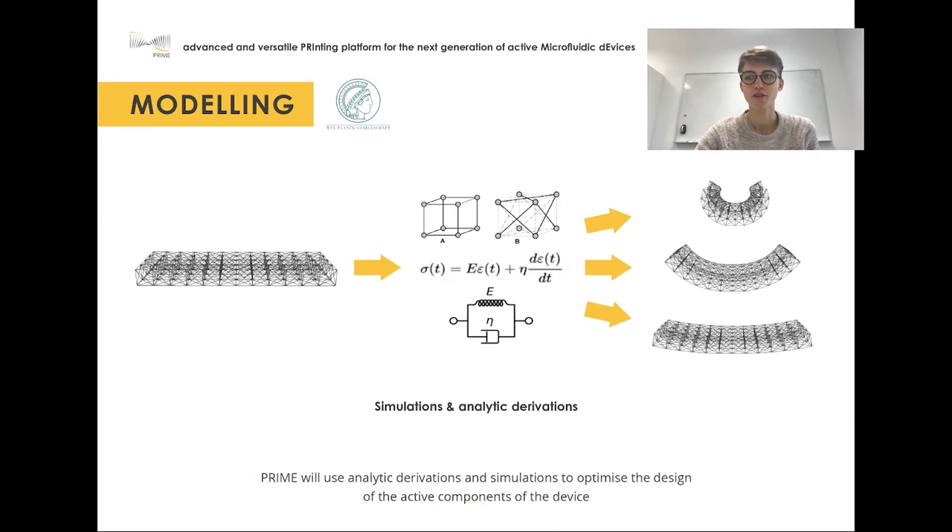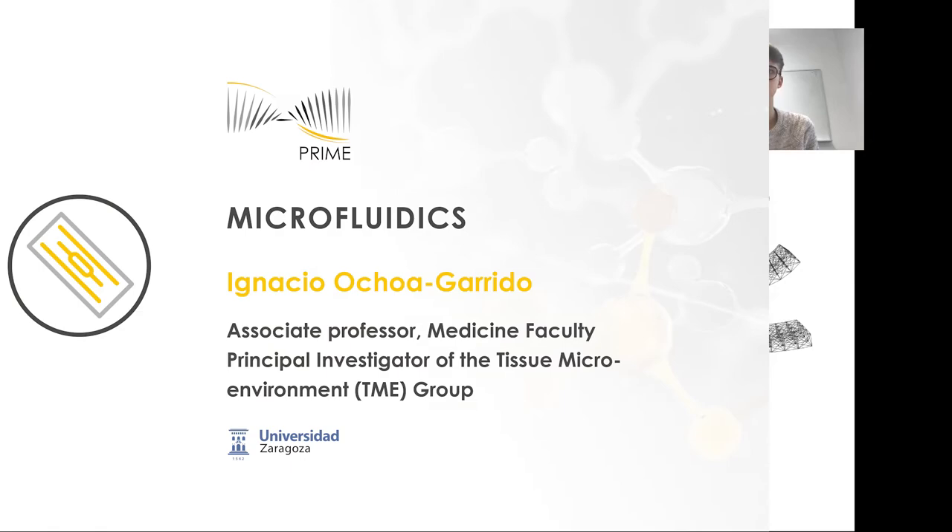Our contribution to the PRIME project is more on the theory side. We are using modeling and simulations to predict how the components of the device will behave under different conditions. Here you can see the setup of one of my simulations: the material that will be used to make a pump or a valve is represented as a collection of particles and springs. Calculating the forces on each of the particles allows us to investigate how the material deforms when a force acts on it, helping us to optimize the design of these components to ensure their correct functioning.